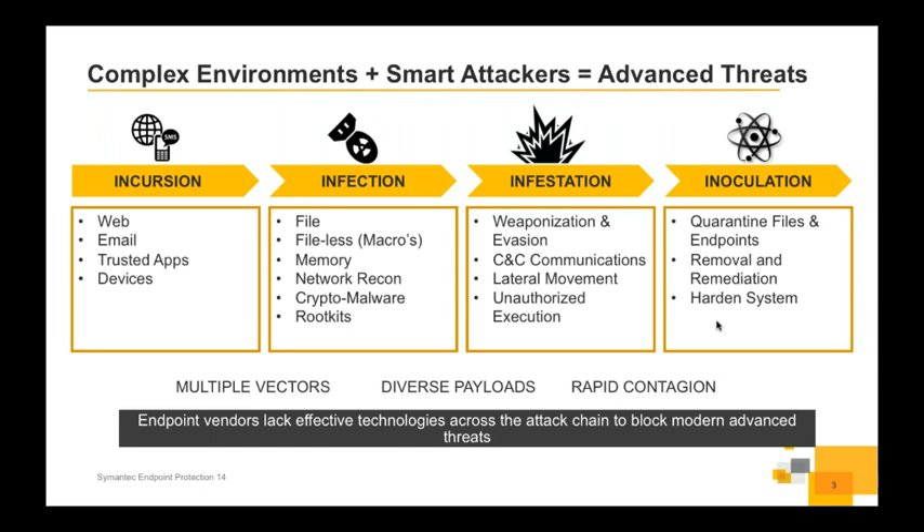We then look at the infection stage — is it coming from a file, a macro, crypto-type malware, or a rootkit? This is the point where we need to try and prevent most threats, so the infection stage is the key stage for our prevention technologies. We then have infestation, where the malware migrates and propagates across the enterprise. We need to look at what it's trying to do — is it trying to exfiltrate data, or using command and control servers to pull down additional malware — and limit the spread. Then we have the inoculation stage: quarantining files and endpoints, removing and remediating any malware that got through.